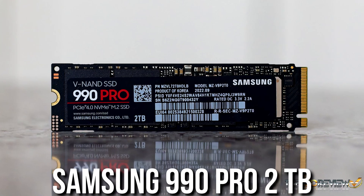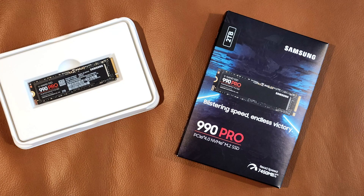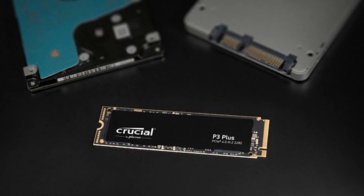For storage you get 4 terabytes across two drives. The Samsung 990 Pro is a 2TB drive and the fastest one — recommended for heavy files. The Crucial P3 Plus is slightly slower and ideal for storing games, because for gaming there is no meaningful performance difference between Gen 3, Gen 4, and Gen 5 SSDs.